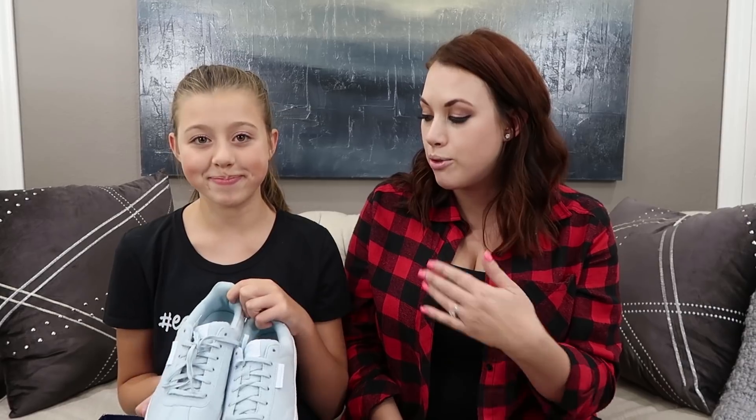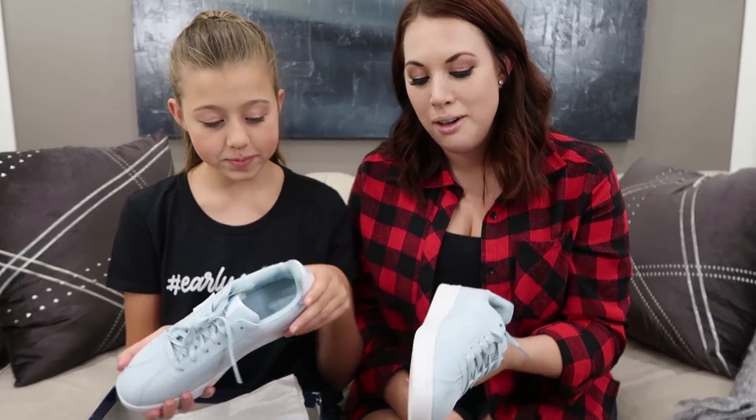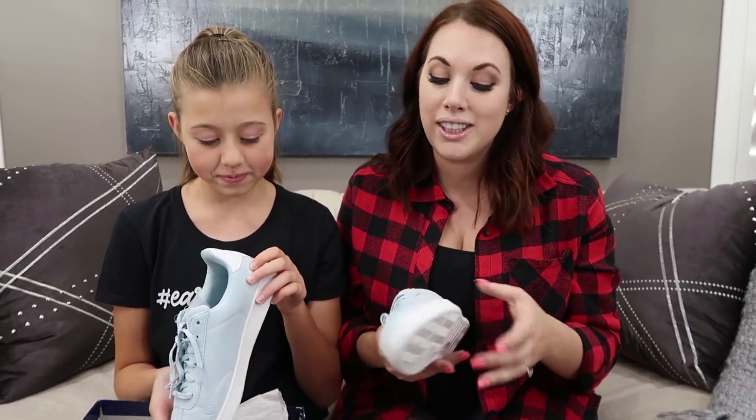She loves this brand because they fit her feet really well - her feet are really narrow. She had been eyeballing these for a while and really wanted them. I told her she's going to have a hard time keeping them clean, but they're really cute.